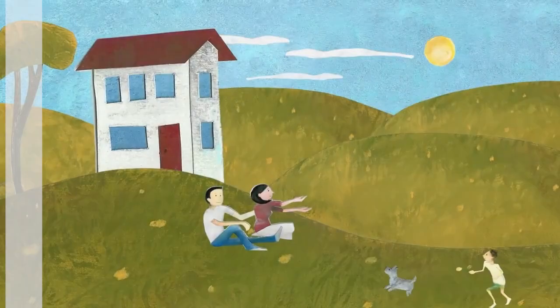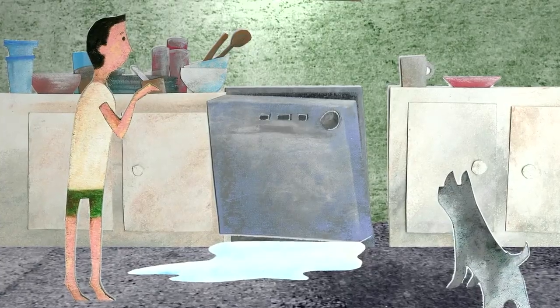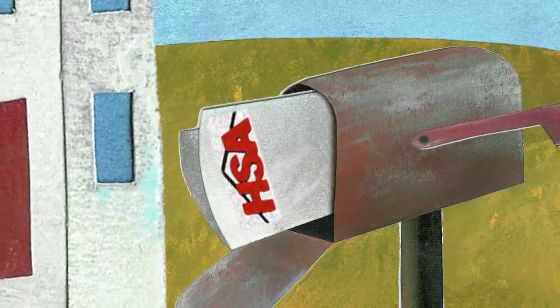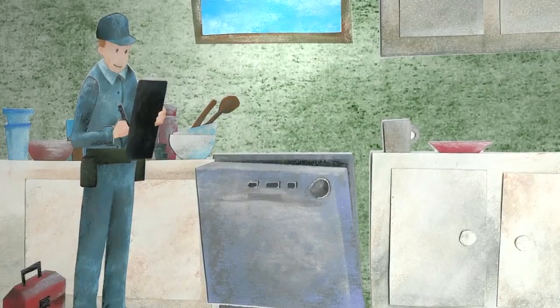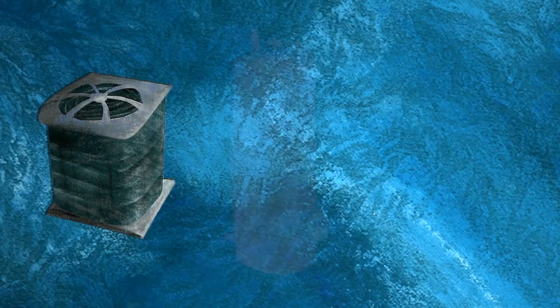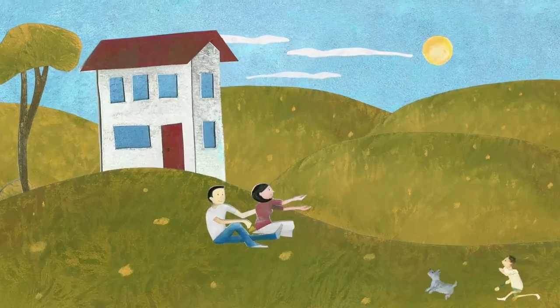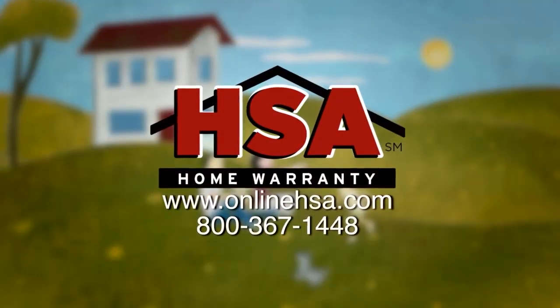You just bought your dream home, and soon after settling in, your dishwasher breaks down. Normally, this would be an out-of-pocket expense. But with an HSA home protection plan, all you have to do is call us, and an HSA representative will send out a professional technician to take care of the problem. The plan covers systems and appliances that fail due to normal wear and tear. HSA takes the headache out of home ownership so you can enjoy the things in life that are important to you.